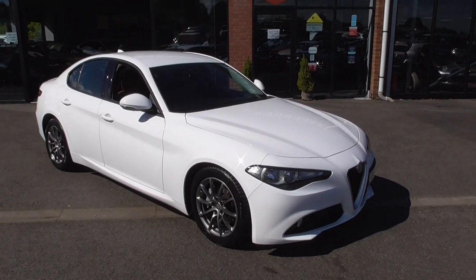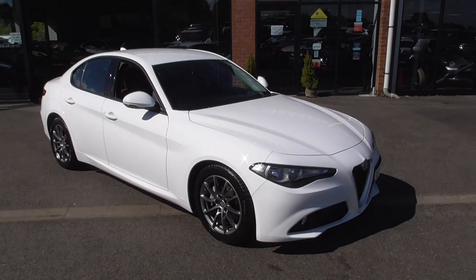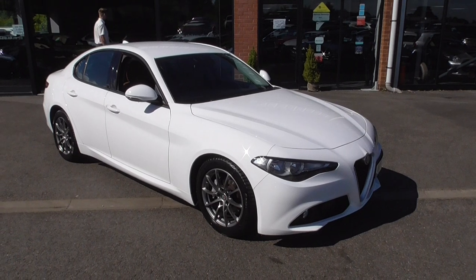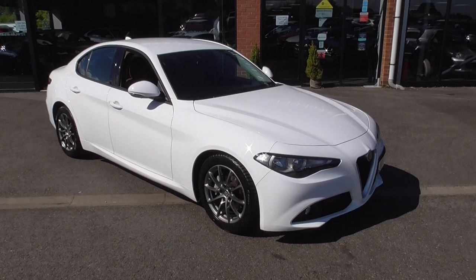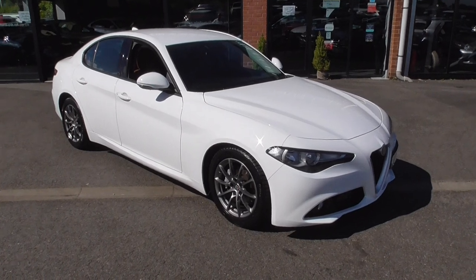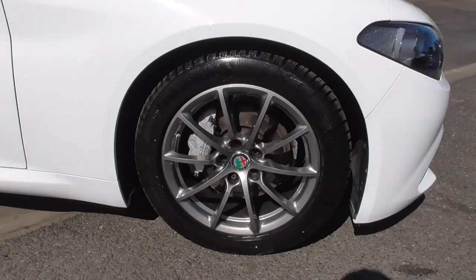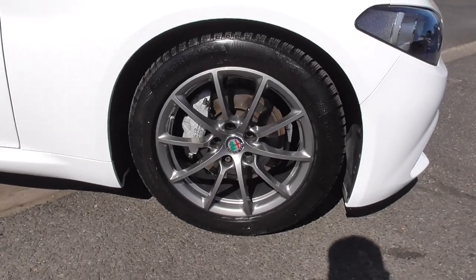This is the Supermodel trim and it has the super friendly, fuel efficient, mega-to-drive diesel engine. The car's finished in arguably one of the best colours you can get these in — that's the Bianco white — and it sits on 17 inch multi-spoke graphite grey alloy wheels.